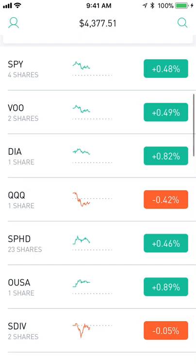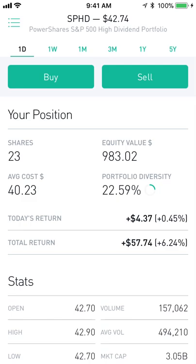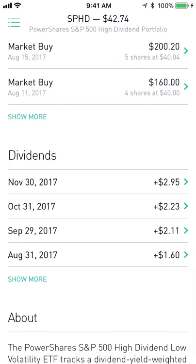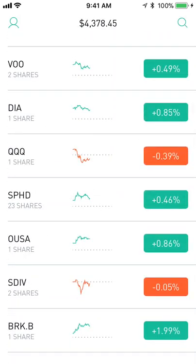Next up is one of my favorites: SPHD, which is the PowerShares S&P 500 High Dividend Low Volatility ETF. It basically takes the highest dividend payers and matches the lowest volatility. I'm up 6.24% on this, but that doesn't show the whole story because it pays me dividends every single month that really boost my portfolio. It's got about a 4% dividend yield, which is awesome — not 4% every month, but it's great to see those monthly payments come in.